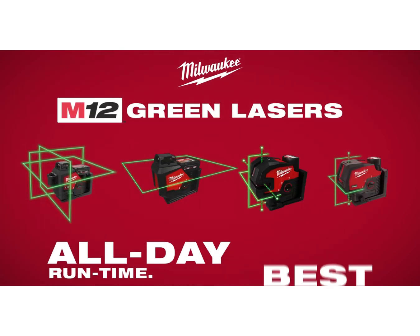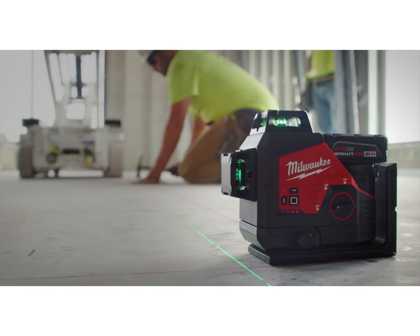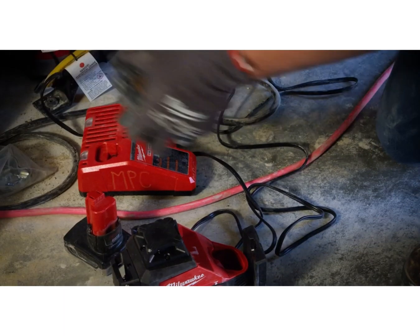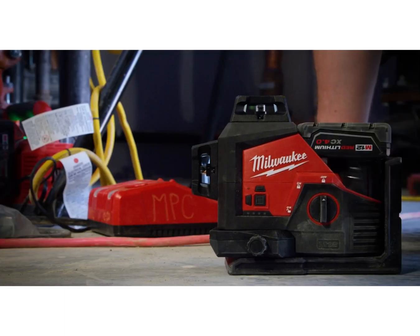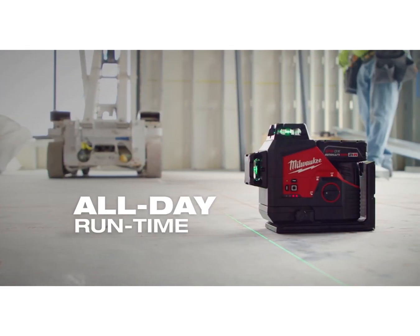Milwaukee introduces the M12 green lasers. Powered by M12 batteries, these lasers provide continuous all day run time, lasting over 15 hours.